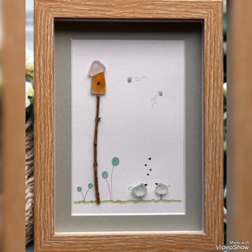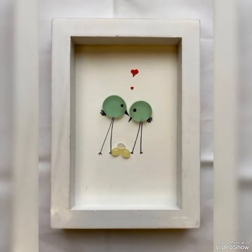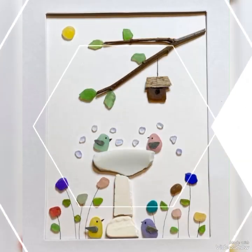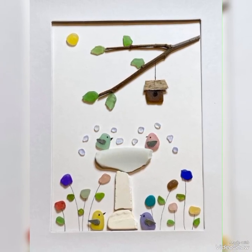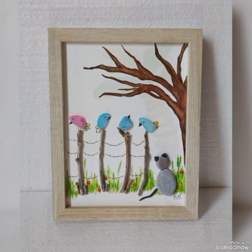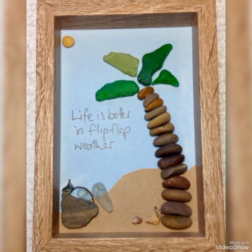Instead of simple stones, you can also use glass pebbles to create such amazing and unique ideas. You don't need to bound your creative skills to simple stones — you can also use glass pebble craft ideas. Amazing wall hangings will add more beauty to your interior house decorations, and your family and guests will definitely love such creative ideas.